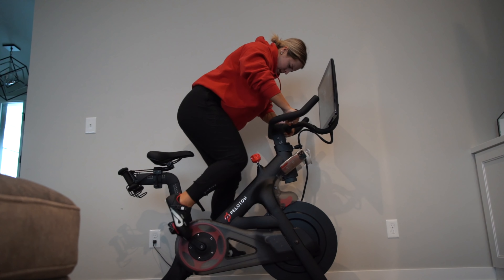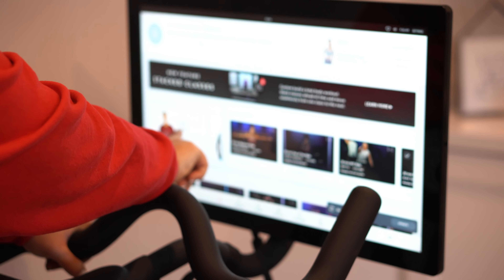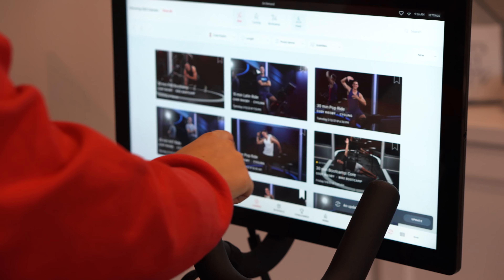I think the classes are incredible. The instructors are amazing — they kick your butt. I literally sweat so much and my legs feel like they're going to fall off every single class. It is incredible. They motivate you so much, they're right there with you the entire time, they play amazing music during the workouts, and there are thousands of workouts to choose from.